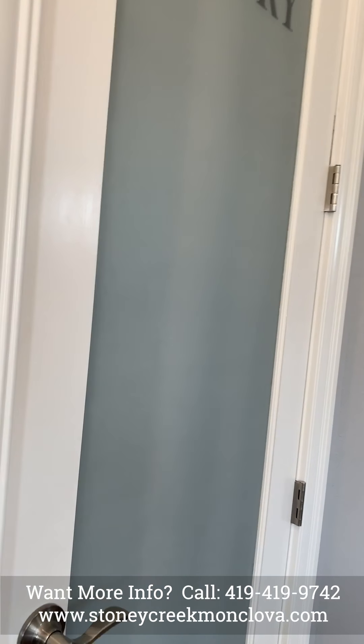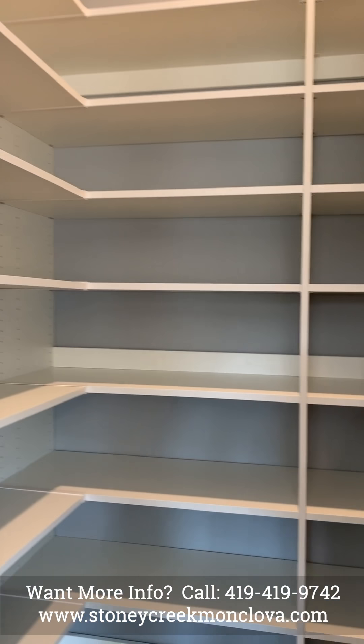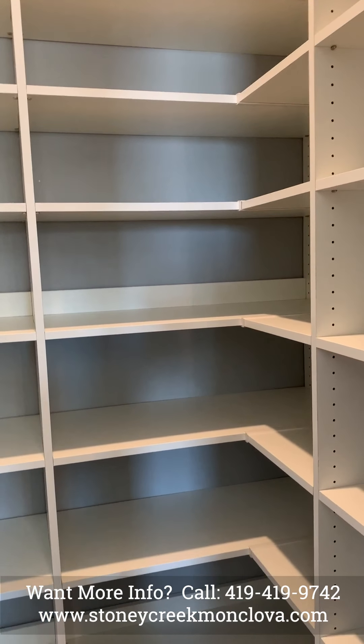And a walk-in pantry with pantry shelves.